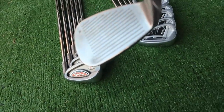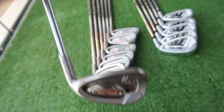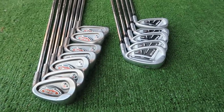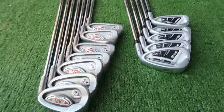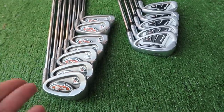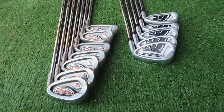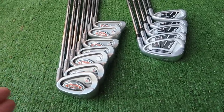Cast iron — especially Ping cast iron clubs — are tanks. These clubs, god knows how many people have played with them, how many shanks, fats, hits off a cart path you name it. Once I get the magic sponge on them and give them a clean, they're not going to look too dissimilar to how they looked out of the factory. These are built to last. So if you're starting the game and you've never felt the difference between a buttery forged blade versus a cast iron muscle back feel, and you're looking for a budget option — I can't see why you wouldn't look at these.